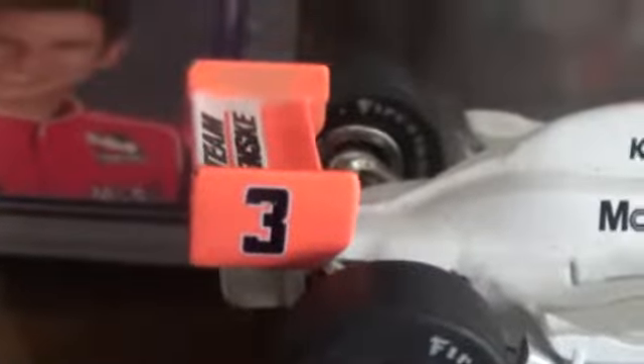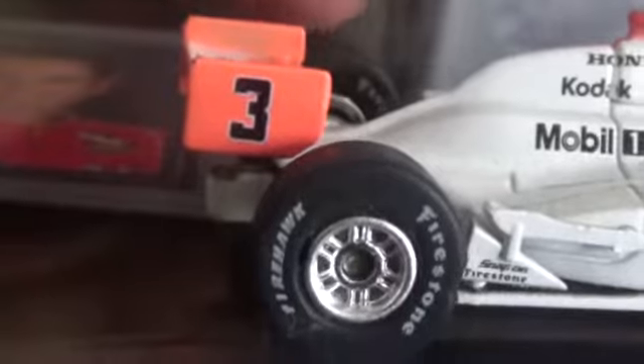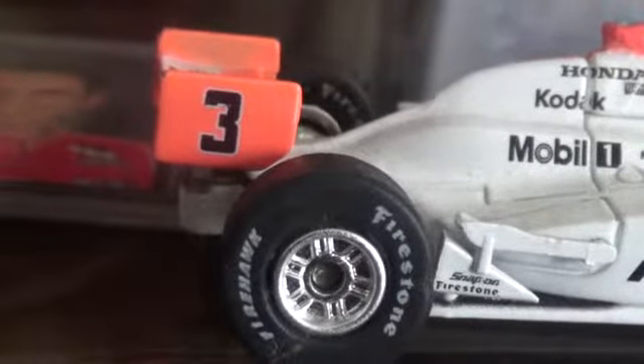Something I do not like about these cars — the wing is very fragile. This one is already broken; I had to glue it back into the car.